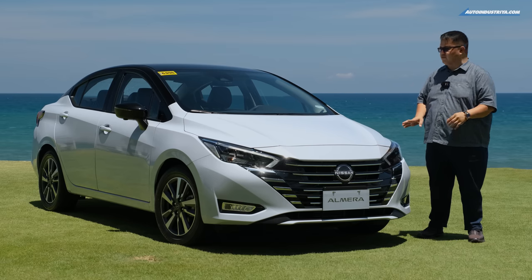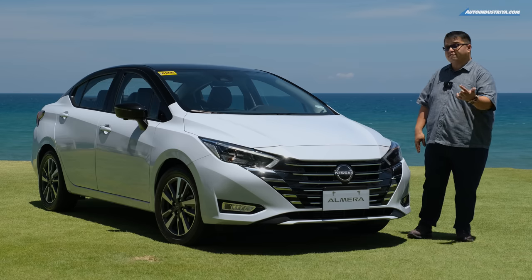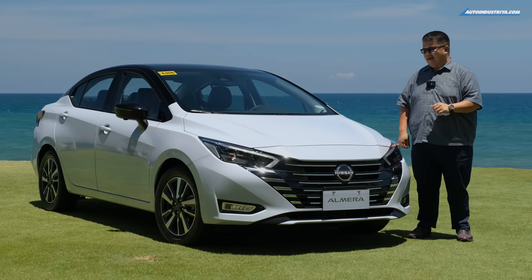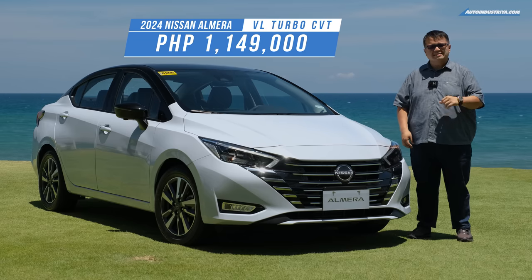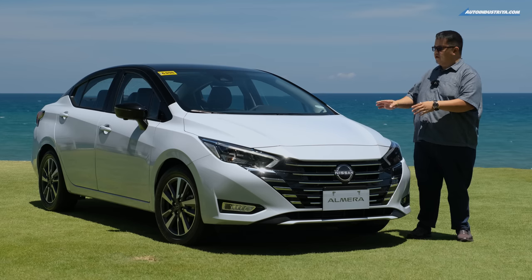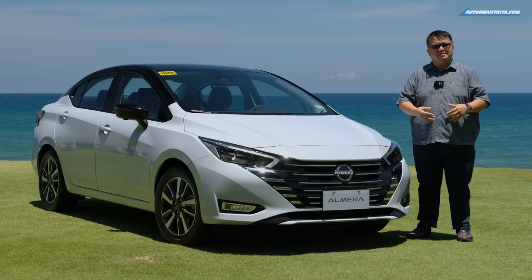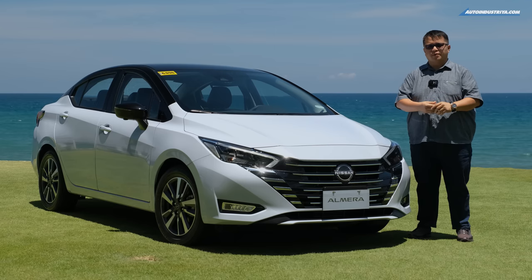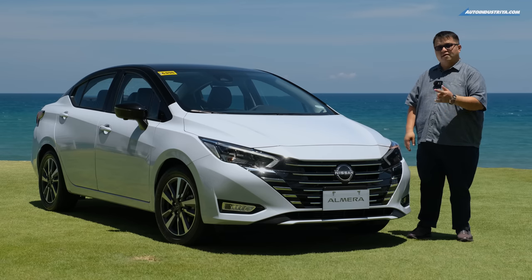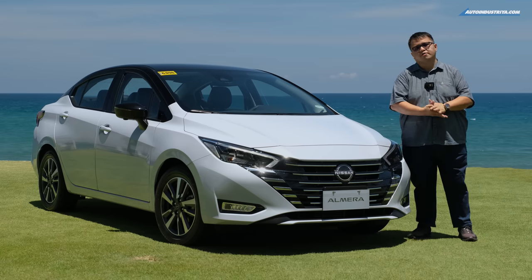The SOS button is included and active for three years with the Almera VL. You also get a five-year warranty. At 1.149 million pesos — just 90,000 more than the next lower grade — it's a good deal given the great drive, features, and everyday usability. Lower grade variants are available too, including a manual version we'd really like to try. Overall, we like what Nissan did with the Almera VL — let us know in the comments if this subcompact sedan can succeed against the wave of crossovers entering the market.